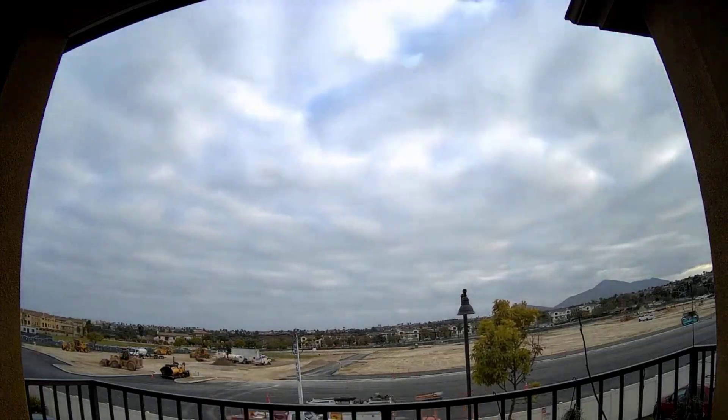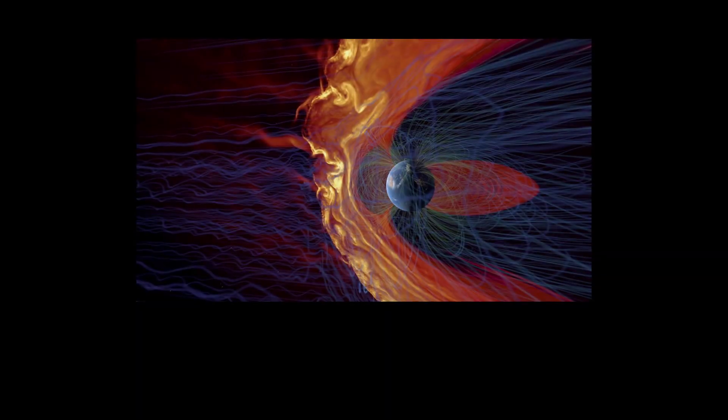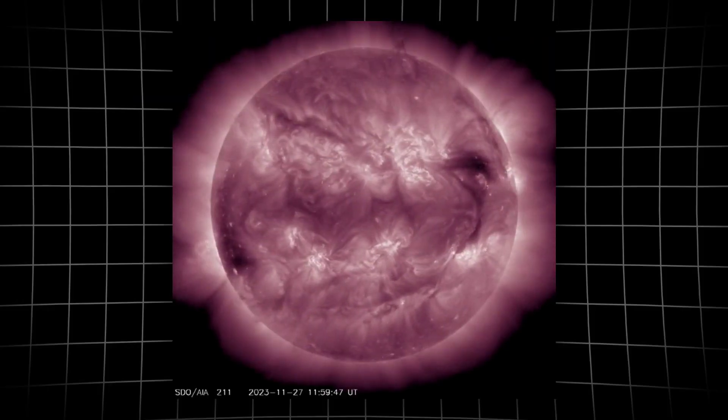Something just happened above our heads that could change everything beneath our feet. Earth is now exposed to a high-speed solar wind from a massive equator-crossing coronal hole.